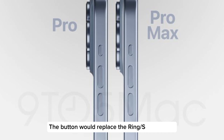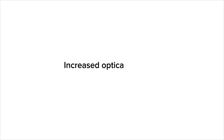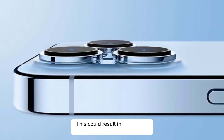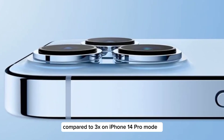The button would replace the ring/silence switch that has been included on every iPhone model since 2007. Increased optical zoom for iPhone 15 Pro Max. The iPhone 15 Pro Max will feature a periscope telephoto lens. This could result in the device having up to 5x–6x optical zoom, compared to 3x on iPhone 14 Pro models.